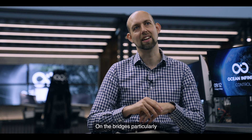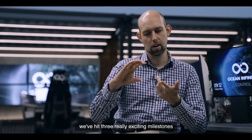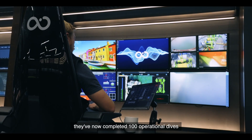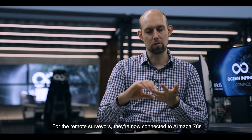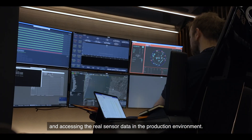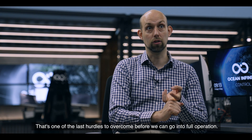And on the bridges particularly, we've hit three really exciting milestones. For the remote payload operators and ROV pilots, they've now completed 100 operational dives using our test environment. For the remote surveyors, they're now connected into our Armada 78s and accessing the real sensor data in the production environment. That's one of the last hurdles to overcome before we can go into full operation.